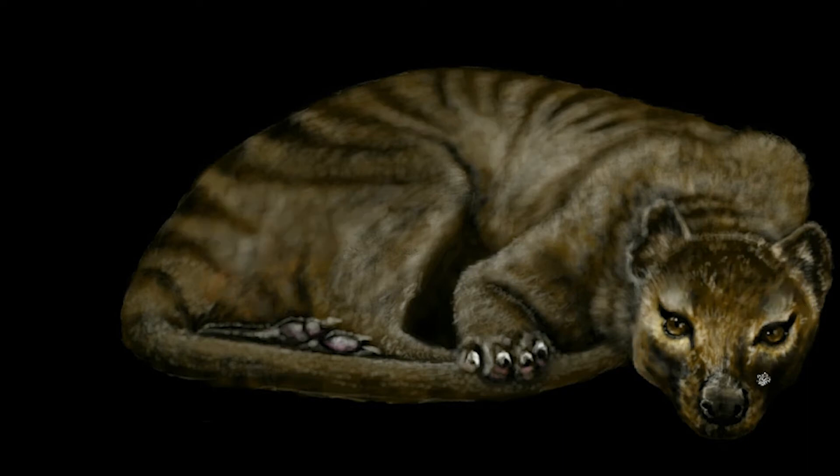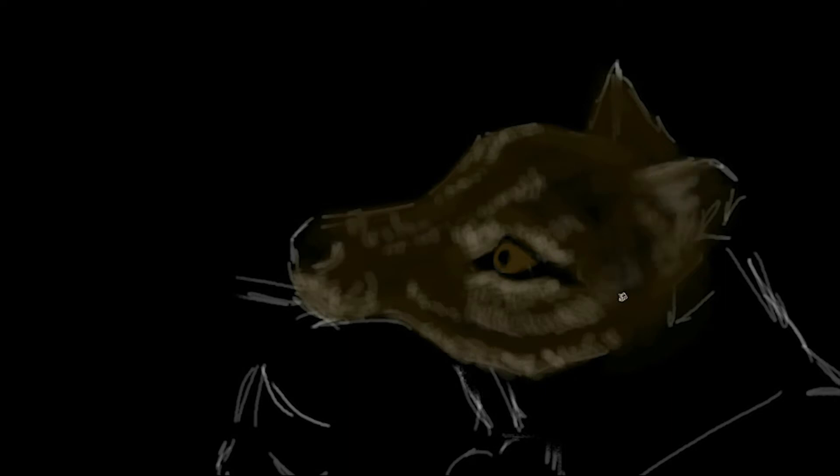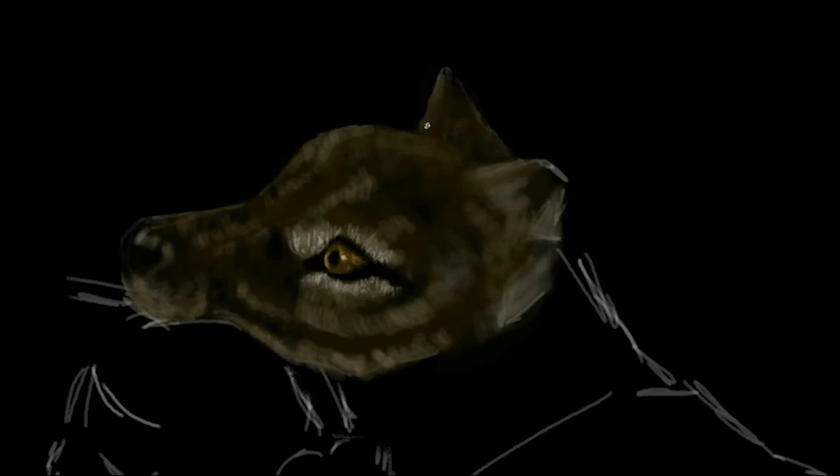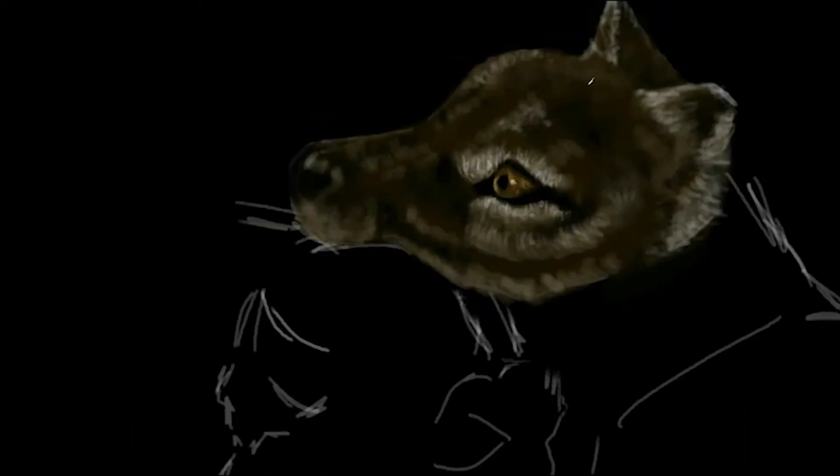The thylacine has been described as a formidable predator because of its ability to survive and hunt prey in extremely sparsely populated areas. They became extremely rare or extinct on the Australian mainland before British settlement, but survived on the island of Tasmania along with several other endemic species, including the Tasmanian Devil. Extensive hunting encouraged by bounties is generally blamed for its extinction, but other contributing factors may have been disease, the introduction of dogs and human encroachment into its habitat. Despite its official classification as extinct, sightings are still reported to this day.